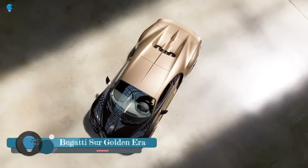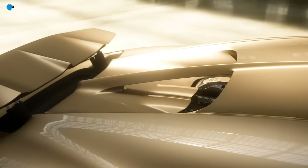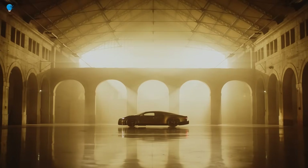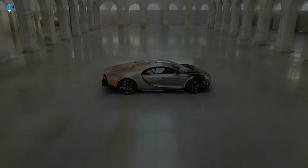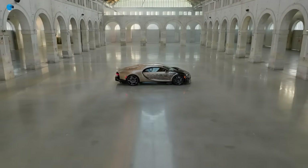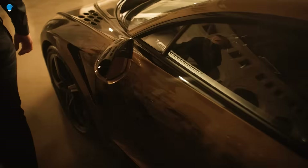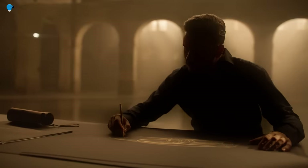Bugatti Chiron Super Sport Golden Era is a one-off masterpiece. This special Bugatti celebrates the company's storied past with hand-drawn and hand-painted depictions of its most famous automotive creations. The Golden Era is a celebration of Bugatti's greatest hits as the company winds down production of the W16 engine and transitions to an electrified future under new parent company Rimac.